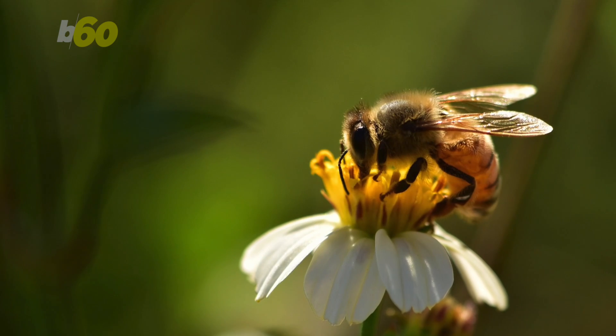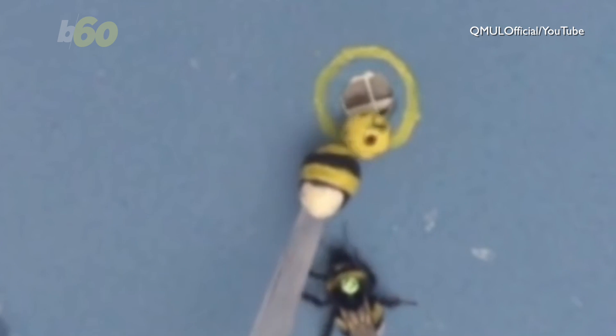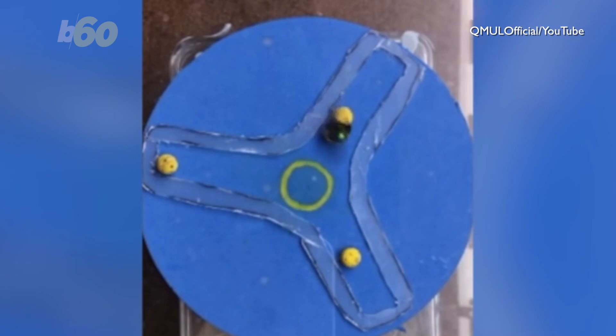Scientists trained the bees to score goals three ways to get sugar water. Here they used a fake bee on the end of a stick. Another way was a ghost method, where scientists secretly moved the ball from below with a magnet.